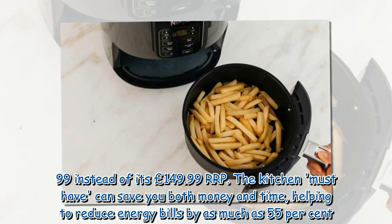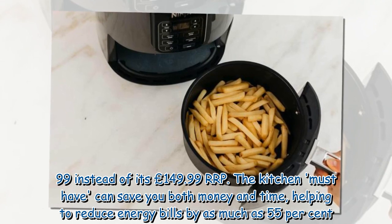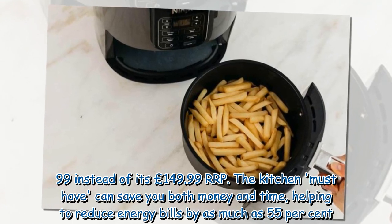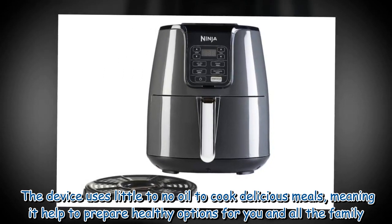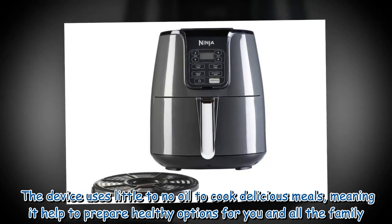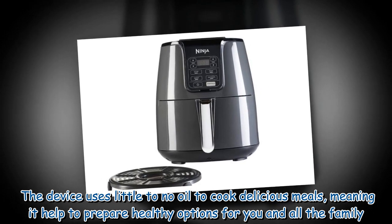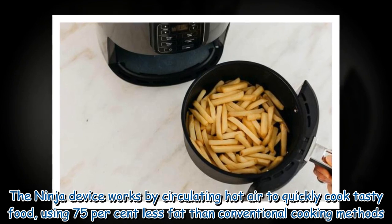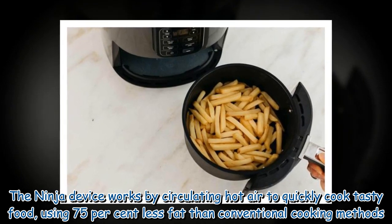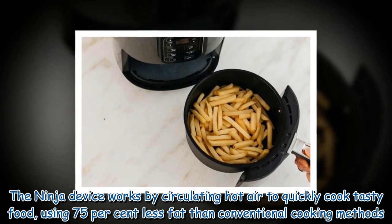The kitchen must-have can save you both money and time, helping to reduce energy bills by as much as 55%. The device uses little to no oil to cook delicious meals, meaning it helps to prepare healthy options for you and all the family. The Ninja device works by circulating hot air to quickly cook tasty food, using 75% less fat than conventional cooking methods.